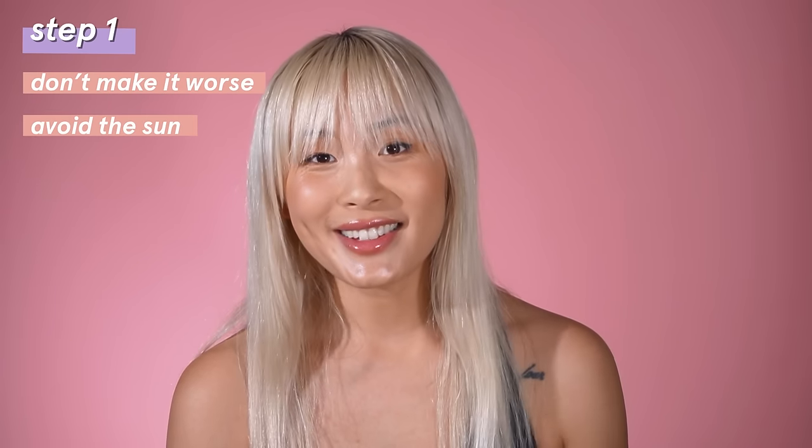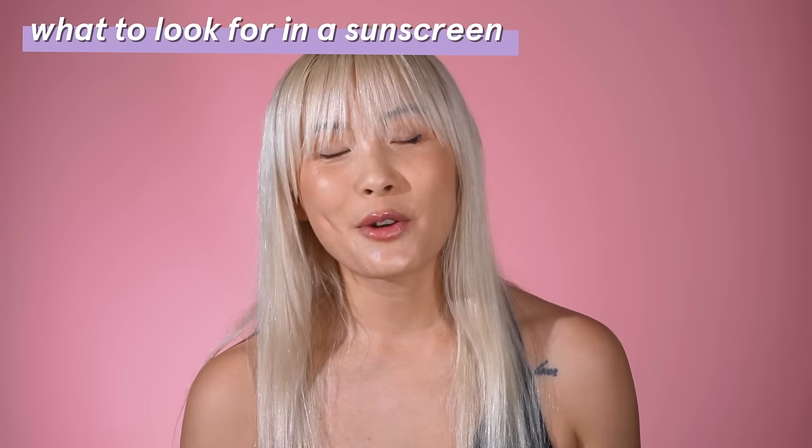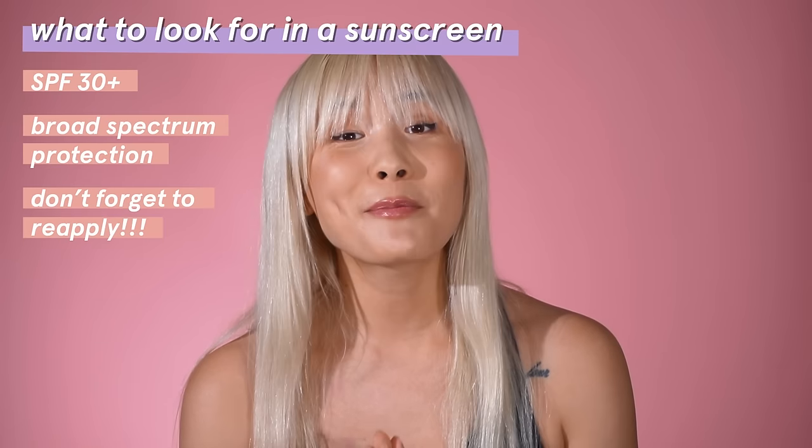One of the most important things you can do is step one: don't make it worse. Avoid the sun and always wear sunscreen. The sun can make PIH much worse by making spots even darker and prolonging the time it takes for them to fade. Melanin absorbs harmful UV rays to protect your skin — it's the mechanism behind tanning — but it can also make your hyperpigmentation much worse. Wear sunscreen with at least SPF 30 broad-spectrum and reapply every two hours. Just one day of too much sun can undo months of treatment.